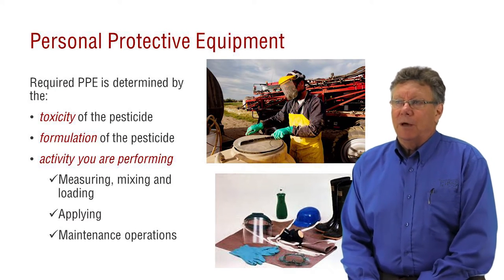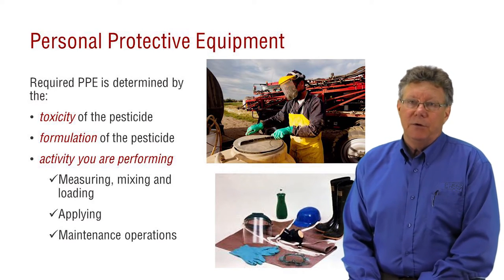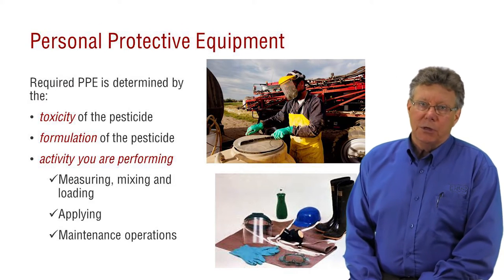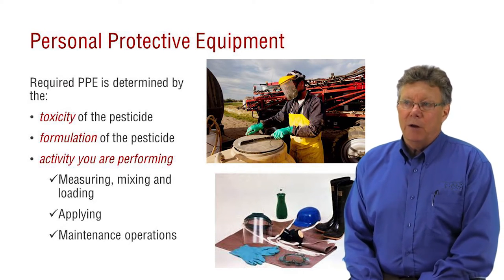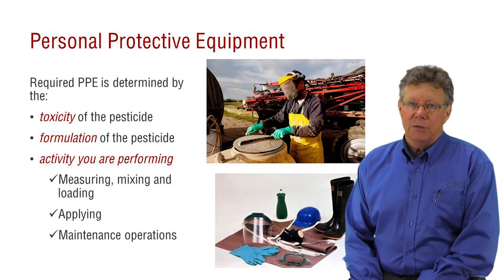PPE requirements are determined by the toxicity and formulation of the pesticide, as well as the activity you're performing. Remember in Chapter 5 on hazards that you can reduce hazard by reducing exposure. Since some pesticide handling activities increase the chance of exposure, the label may require more PPE at times to reduce the overall hazard.